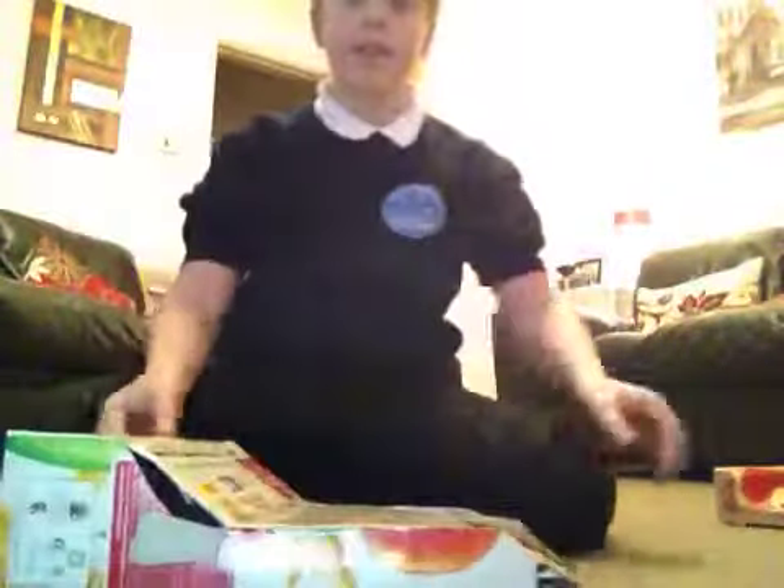Okay, so today I'm going to be doing some stunts for you. This was made out of a cornflakes box — my biggest one.